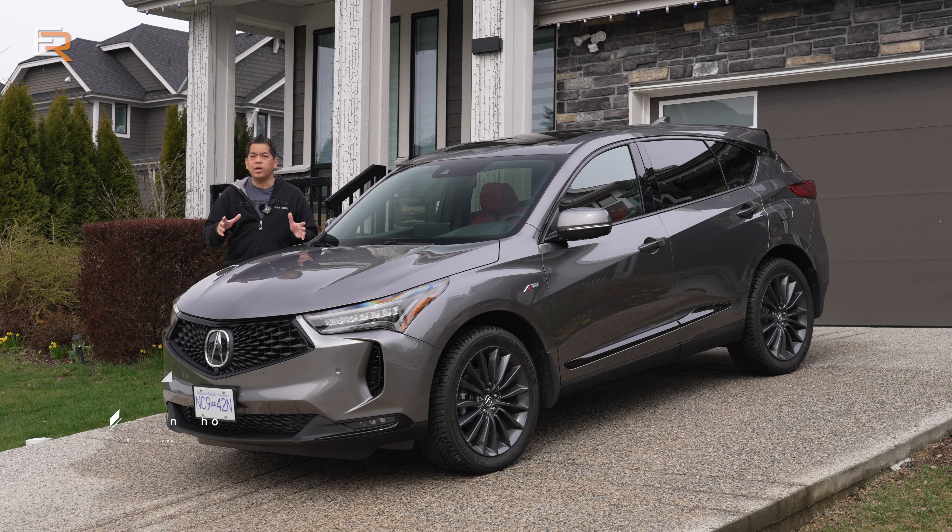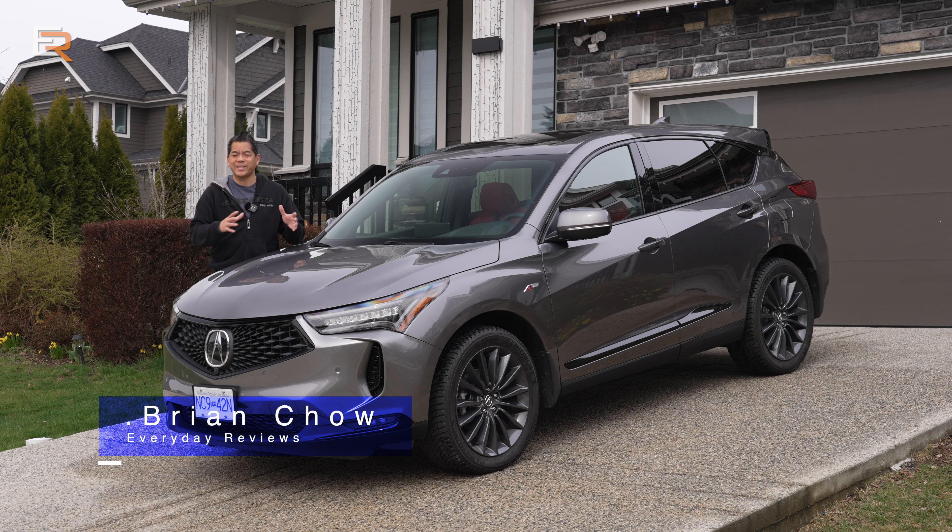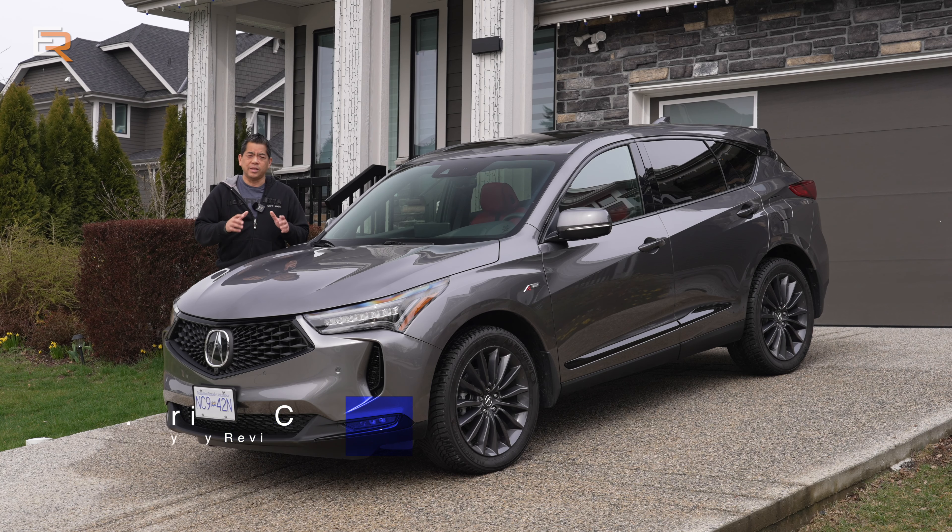The RDX plays in the premium luxury compact SUV market. It's a pretty busy market, very popular, but this is a very popular vehicle in that class as well. This latest generation came out in 2019. This is a 2022 — there are some tasty new upgrades and we're going to have a look.